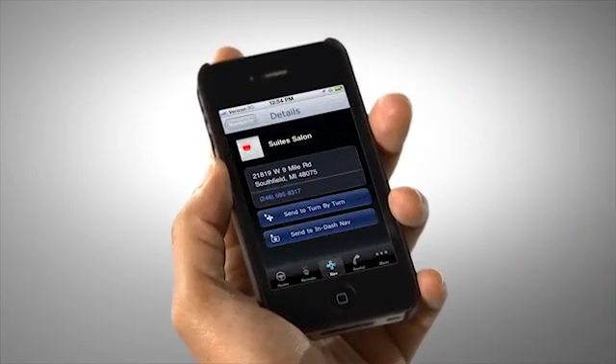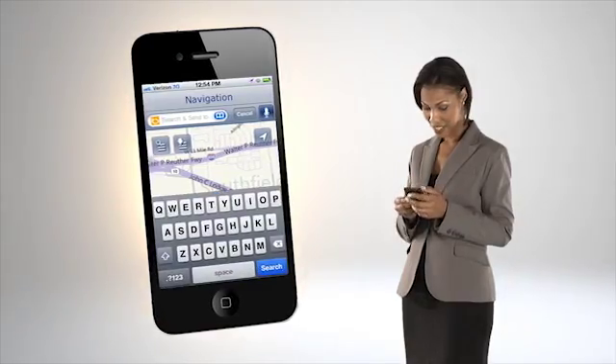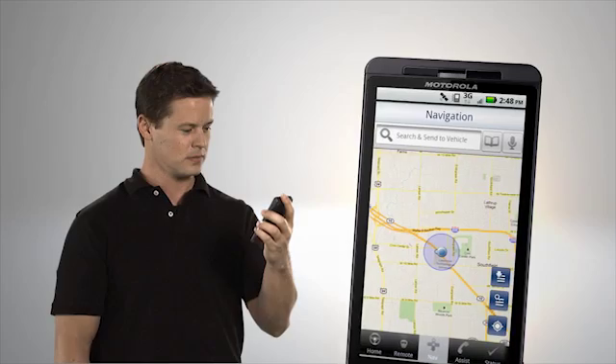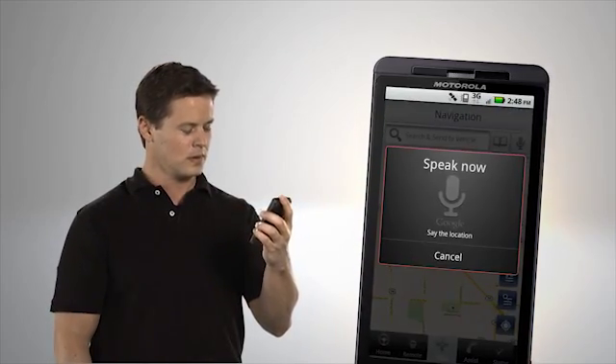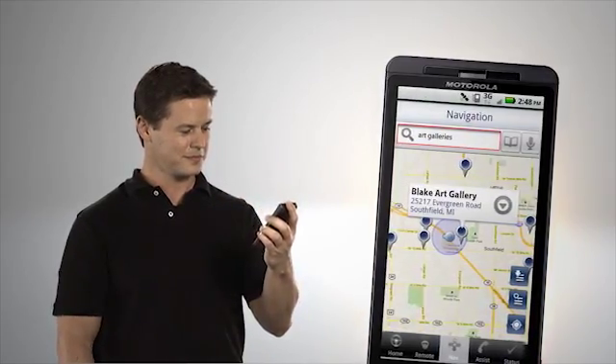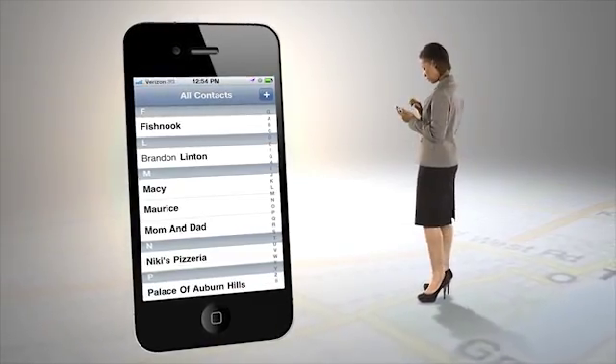It's simple to use. Either type in a destination, use voice search and say your destination out loud — for example, "Art Galleries" — or select an address from your contact list.